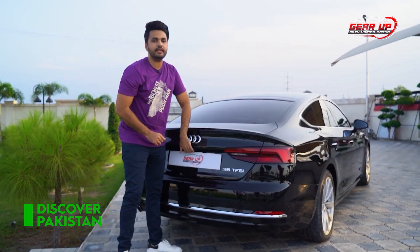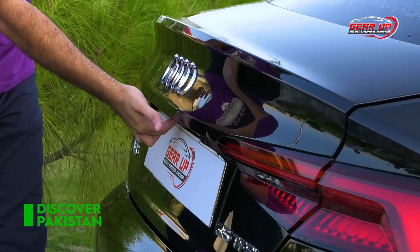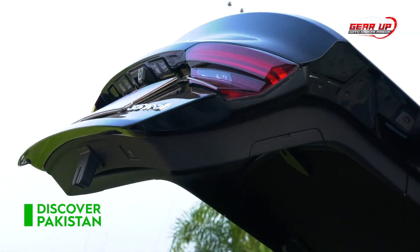This is the 35 TFSI. It's a fun feature — it's an odd car — but with the button hit, the boot opens automatically.